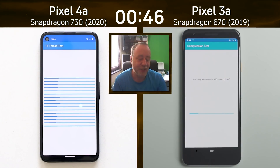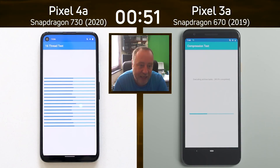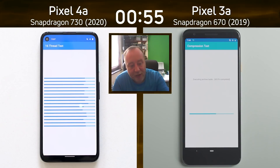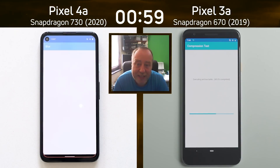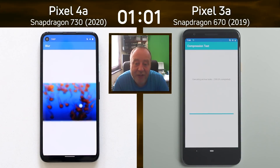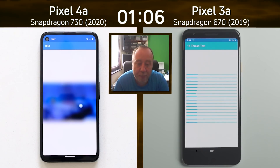Is that just marketing, just numbers, or will it actually make a difference? The Pixel 4a is now into the 16-thread test, while the Pixel 3a is still in the compression test — zipping up those files, unzipping them, zipping them up again — testing both the CPU and the storage. The Pixel 4a has now left the 16-thread test and gone into the blur test, which is the beginning of the mixed CPU-GPU part of the test.